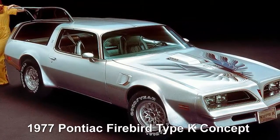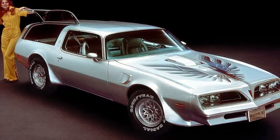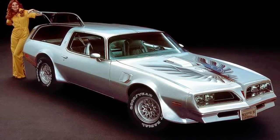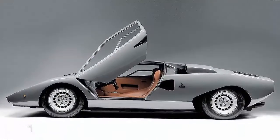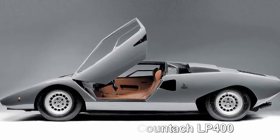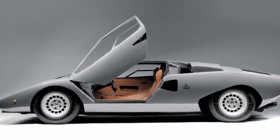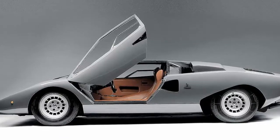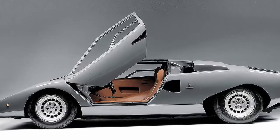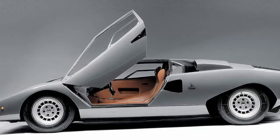1977 Pontiac Firebird Type K concept: Pontiac missed the boat by not producing this awesome camback wagon version of its popular Firebird. Instead it took the road that led to the Aztek and its eventual demise. 1978 Lamborghini Countach LP 400: the first-series Countach, the LP 400, debuted in 1974 and continued until 1978. Featuring clean Bertone design uncluttered by spoilers or wheel flares, the spectacular car stood just 42 inches tall. Its longitudinal V12 — Longitudinale Posteriori, or LP — put out 375 horsepower.